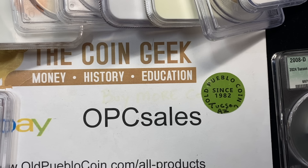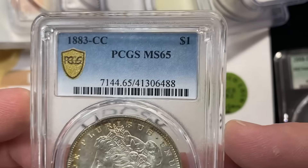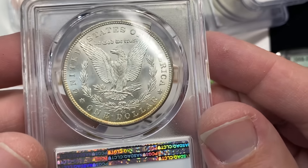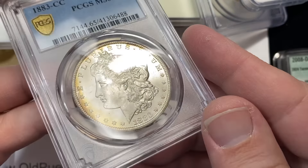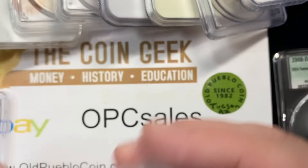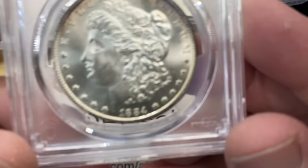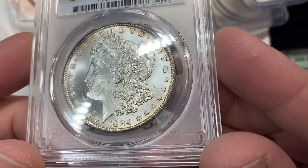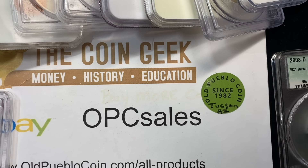On this 83-CC in 65 — you get a sticker, and you get a sticker, and you don't get a sticker. I like that coin; if it were mine I would have stickered it. To me it's a lot more attractive than a lot of the 83-CCs I see in 65 — some fives that are kind of baggy with a lot of contact marks. This 84-CC is a 64 with a little bit more chatter on the cheek than the last coin, and that one did not sticker.